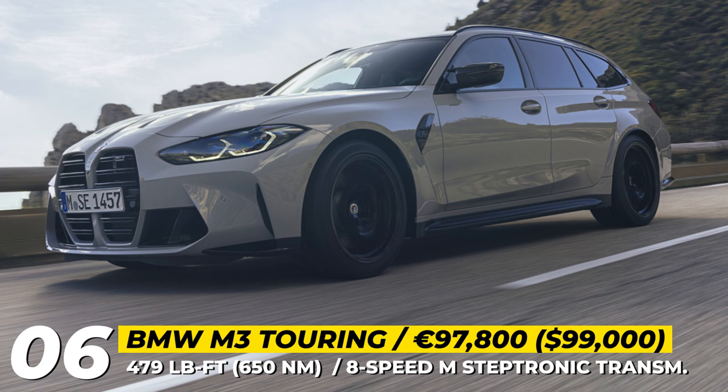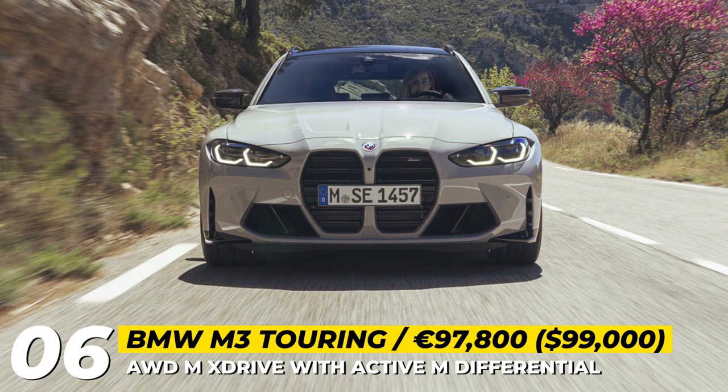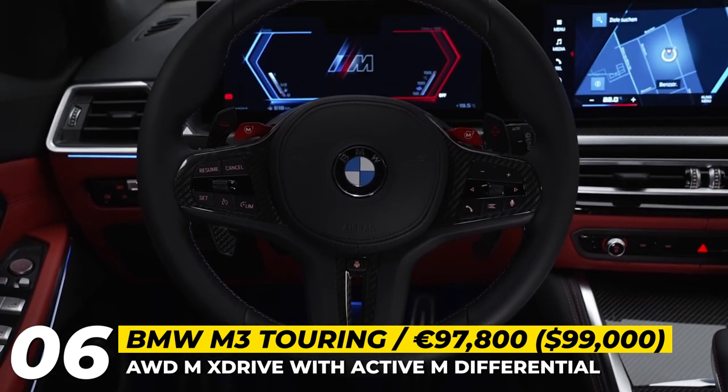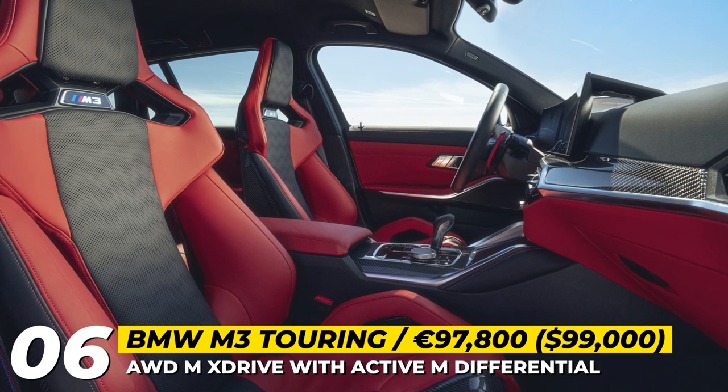With this setup, the BMW M3 Touring can go from 0 to 60 mph in just 3.6 seconds and reaches a top speed of 175 mph. Additional features include the latest iDrive 8 infotainment system, M carbon bucket seats, and M carbon ceramic brakes.